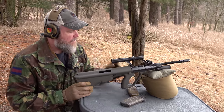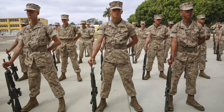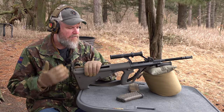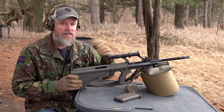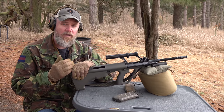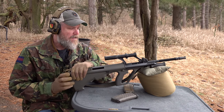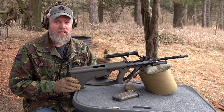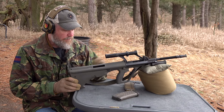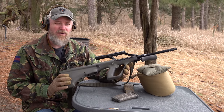Bullpups do present a problem for militaries that like to do drill — imagine trying to do parade rest with a bullpup at six foot four. But aside from that, bullpups definitely have value. With a 20-inch barrel here, compare this to the M16A2 — this rifle is considerably shorter, making it handier in vehicle operations and CQB while still retaining that 20-inch barrel. That's the allure to militaries that have adopted bullpups — the French, Austrians, Australians, and others — and the shortcomings are few, in my opinion.